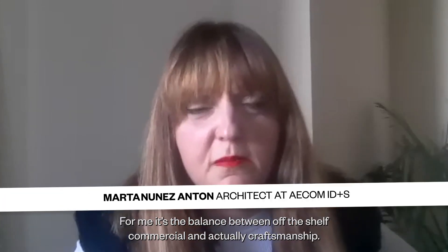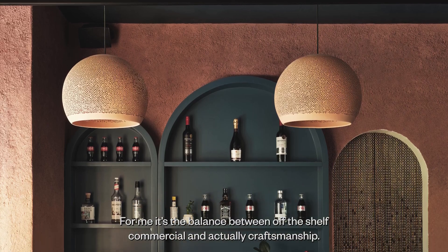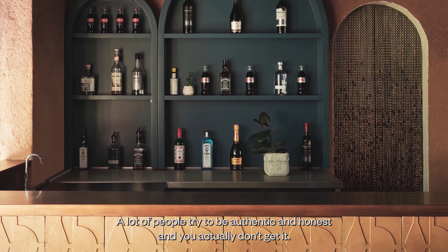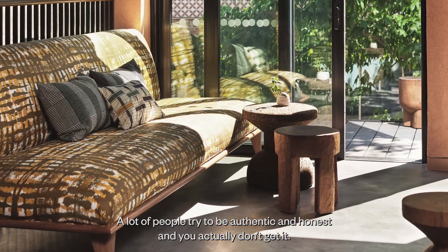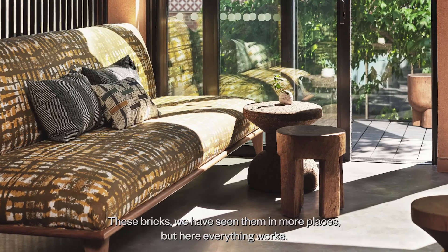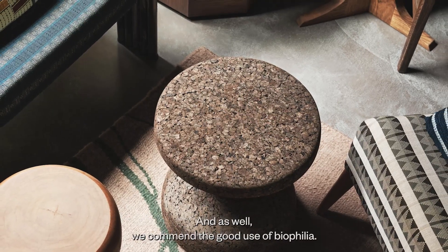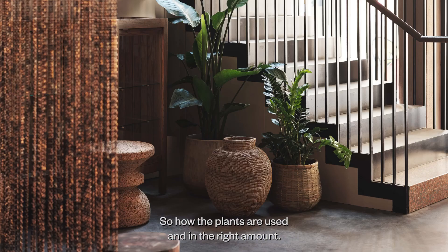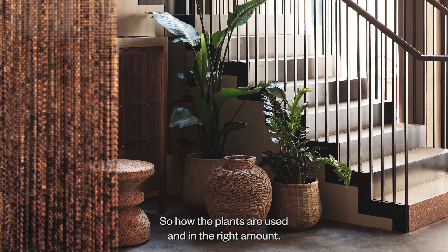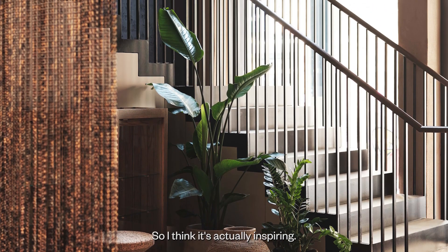For me, it's the balance between off-the-shelf commercial and actual craftsmanship. A lot of people try to be authentic and honest and you actually don't get it. We have seen these bricks in more places, but here everything works. And we also commend the good use of biophilia — how the plants are used in the right amount. I think it's actually inspiring.